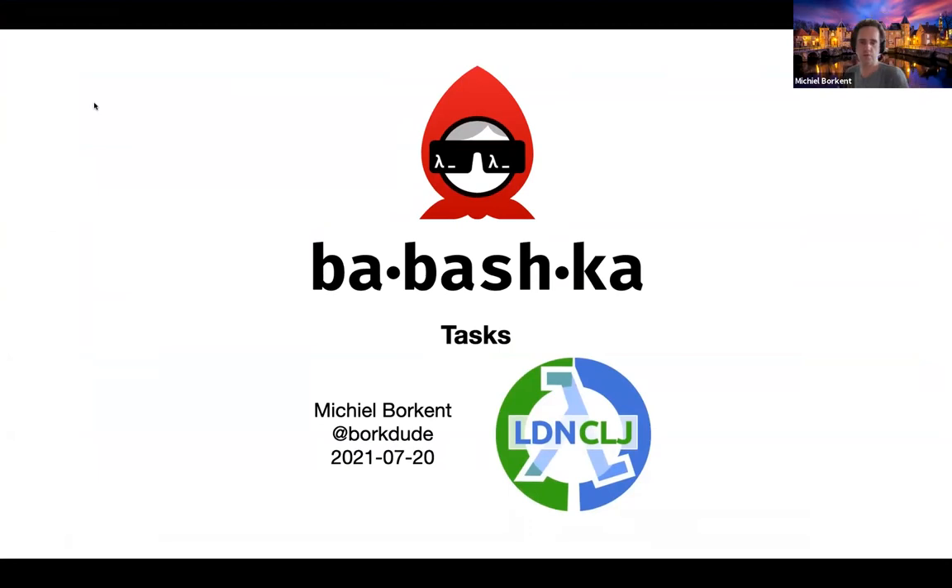Welcome to my talk about Babashka tasks. I'm Michiel Borkant from the Netherlands. In the background you see my city called Amersfoort - it's a nice, not-so-big city near Amsterdam. I enjoy living there. I'm Borgdude on the internet; you can find me if you Google or DuckDuckGo for that name.